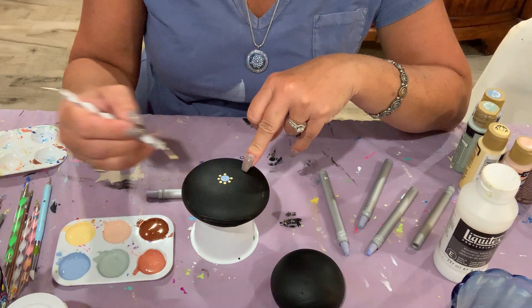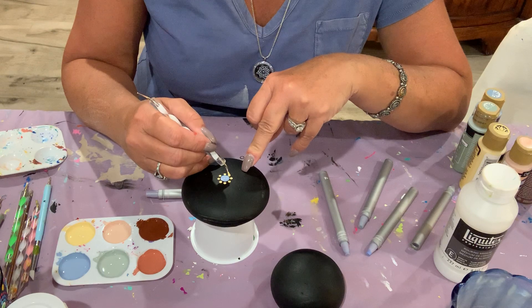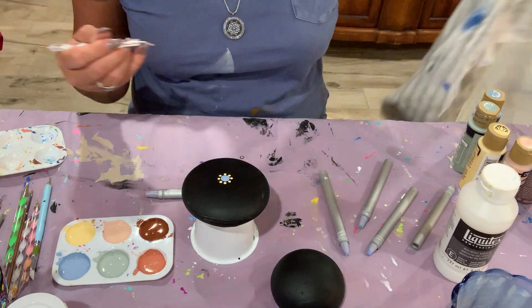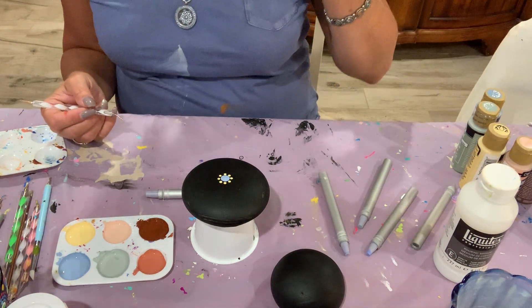The key to making these look really beautiful — and beauty is in the eye of the beholder — is getting the dots as close together as possible without running into each other and without losing the shape.